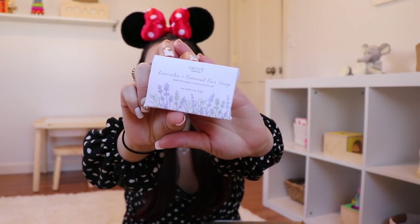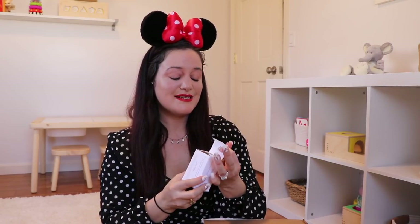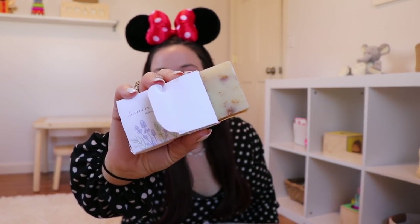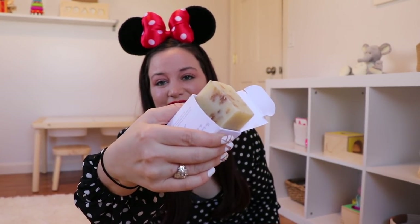The final thing I purchased is the Lavender and Oatmeal Bar Soap. Their soap has easily turned into some of my favorite soap I've ever used — it smells so good, it's completely cruelty-free, and it's nice and gentle on my skin. It lasts a very, very long time. I love-hate the scent of lavender — it's very calming but too much is just too much. This is like the perfect little blend.